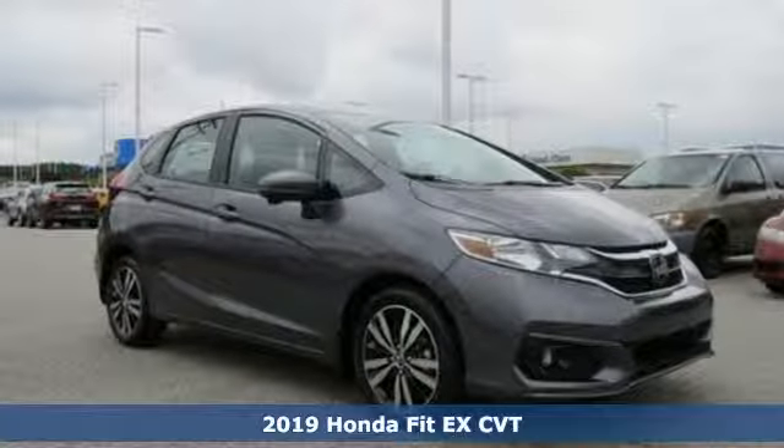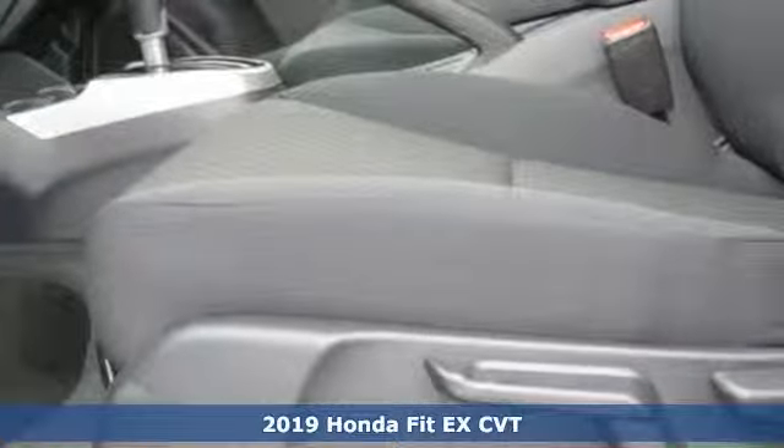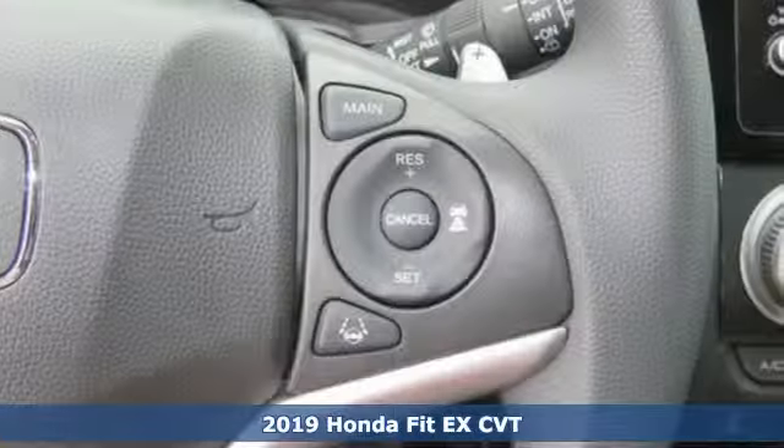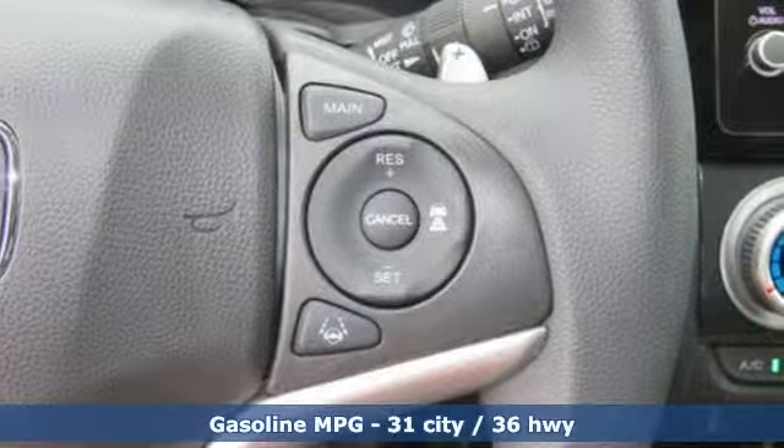Here's a new 2019 Honda Fit. No matter what your cargo-carrying needs are, this Honda will make it fit. You'll look forward to every drive with features like these.